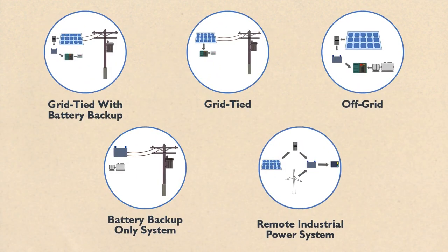Whatever PV system works best for you, Wholesale Solar can help. To save yourself hours of tedious research, download our Getting Started Guide to learn how to buy a solar energy system the right way.